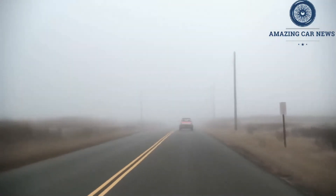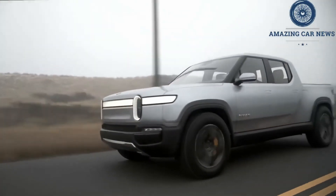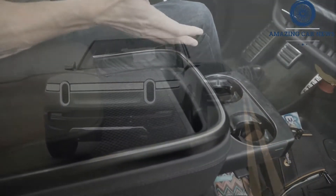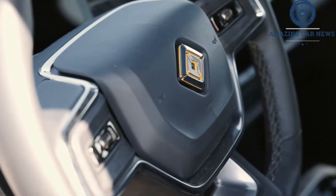Rivian's killer apps are its powertrain and suspension setup. The R1T features a four-motor, four-wheel drive system with a height-adjustable air suspension and interconnected hydraulics for damping and roll control.